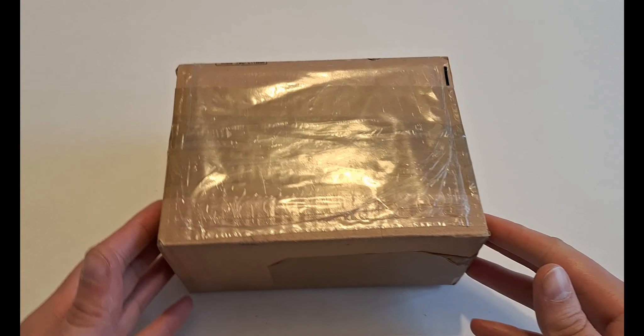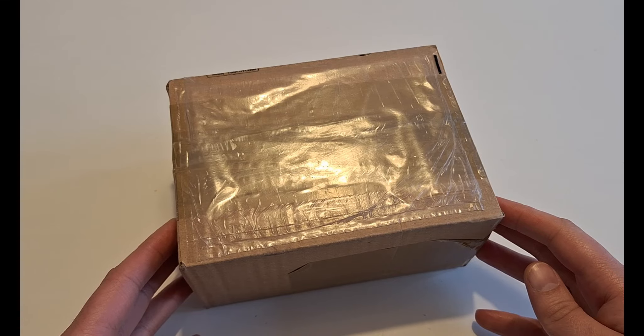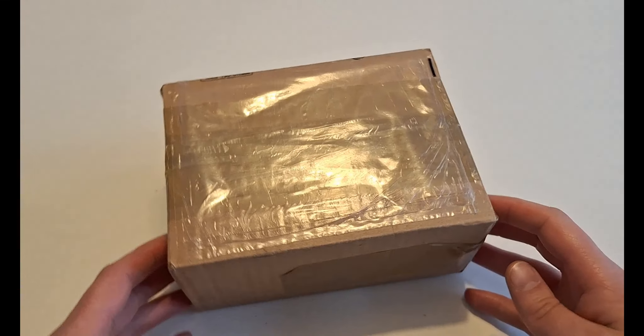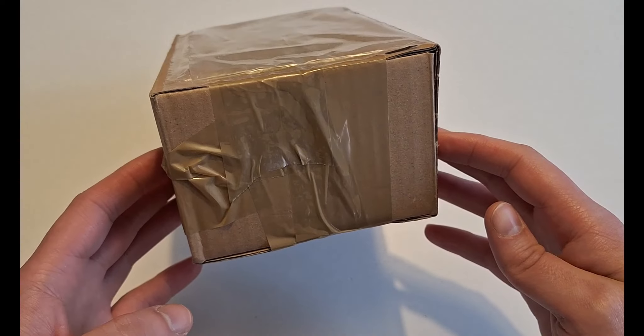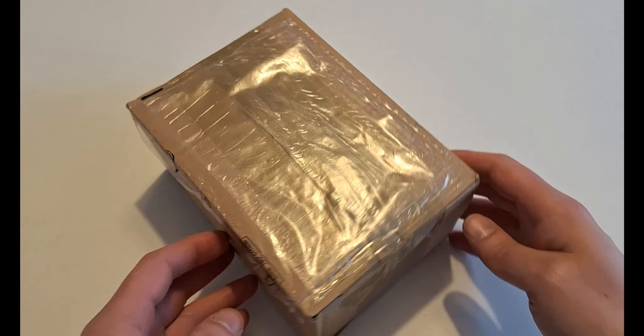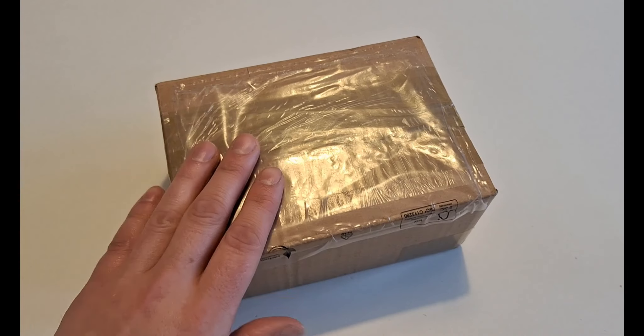Hello everyone and welcome back to the Military and Monetary YouTube channel. It is yet again time for an unboxing video. We have a small box here — it looks like this. Not from Germany this time, actually from Sweden.